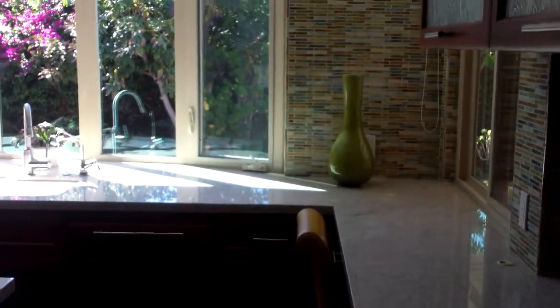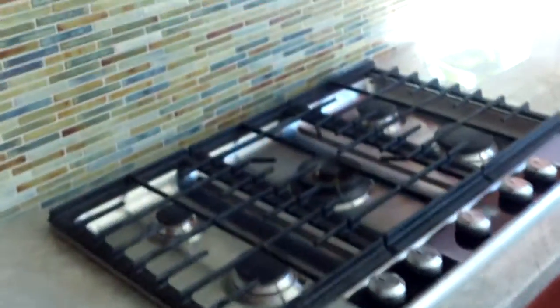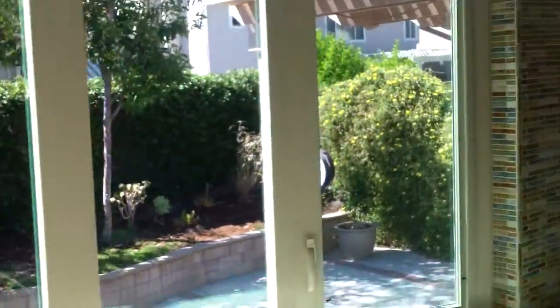There's a backsplash that kind of looks like it goes all the way up to the ceiling. A little island here. The built-in fridge is nice. Five-burner stove. The counters are high. And there's a big window looking out to the back.